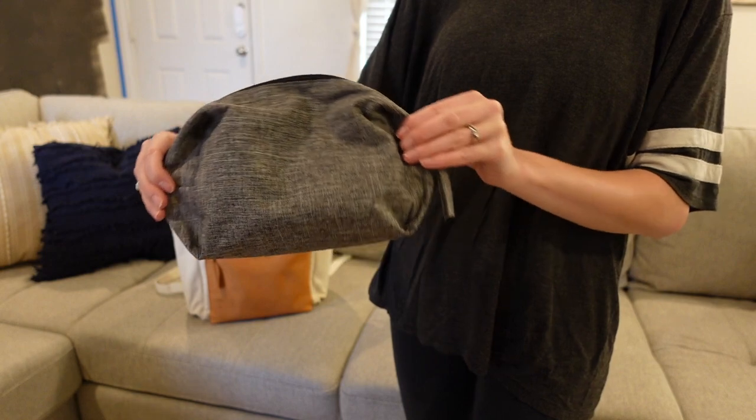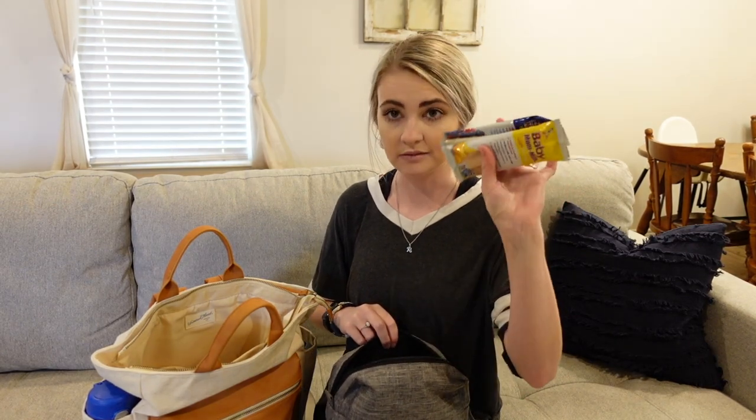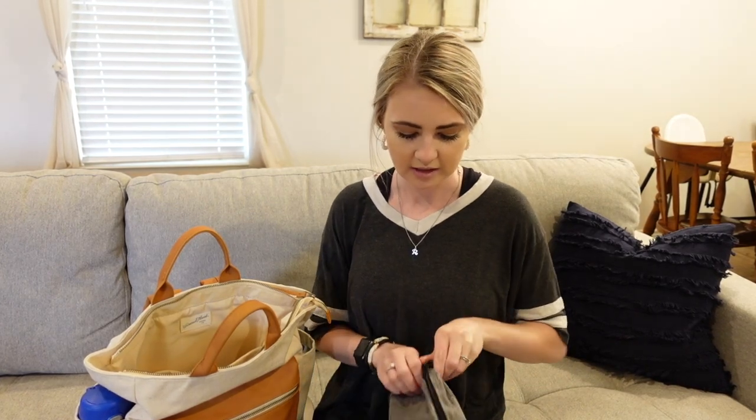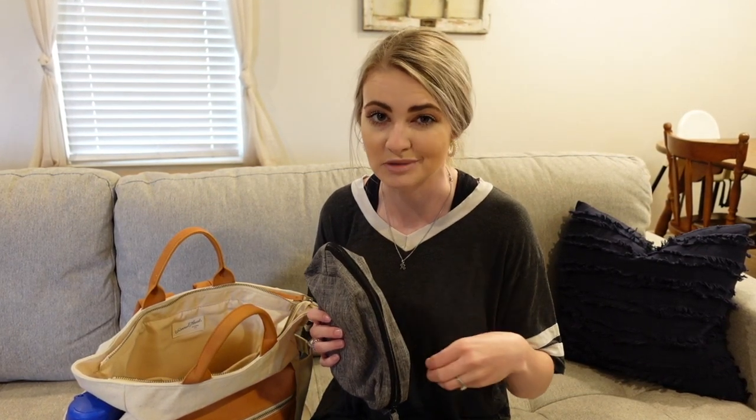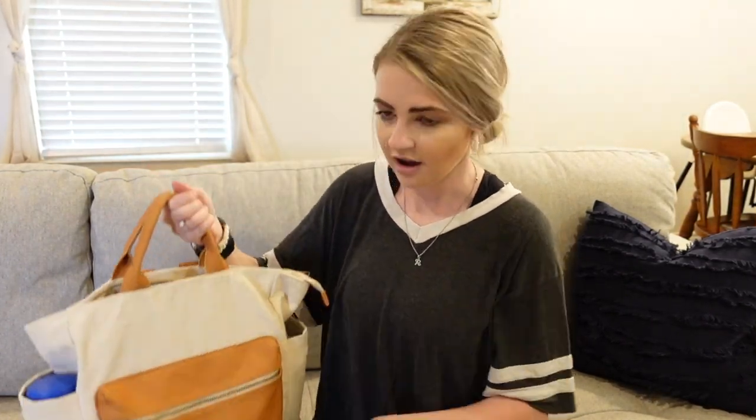Then I have this bag — right now it doesn't have much in it since we haven't needed to pack it full, but I have a couple of snacks and some bags of goldfish. This is our snack bag. Sometimes I'll put a pouch in here, sometimes a bib if we're going to a restaurant and I don't want him to get his clothes messy, or a fork and spoon. I'll even stuff one of his little kids' plates in here — it fits perfectly because of the size of the bag.